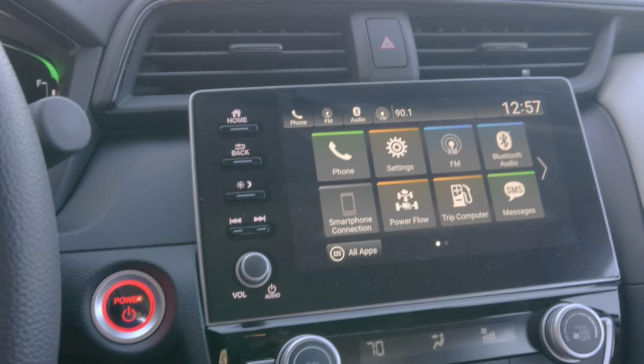Honda did a great job when designing this. You also have paddle shifters for regenerative energy — when you're slowing down, you apply the brake and all that braking creates energy and stores it in the battery. You can also drive for one mile on pure electric.